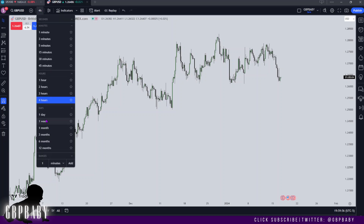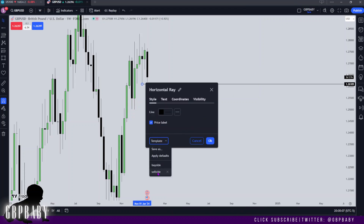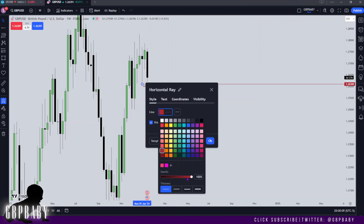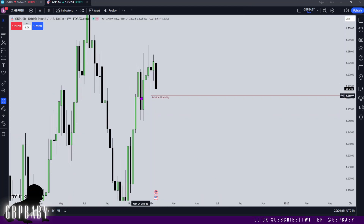Just as I outlined in yesterday's video, I said I want to see expansion lower on GBP — that's exactly what we're starting to get. These relative equal lows haven't actually been traded to yet, so I'm definitely expecting that to get traded to tomorrow or today, Wednesday. I want to see that get traded through, and then we have a bullish order block here.